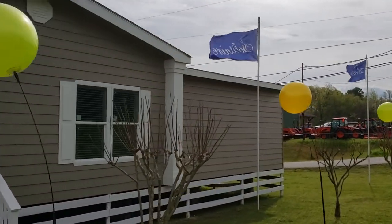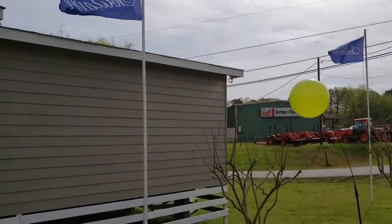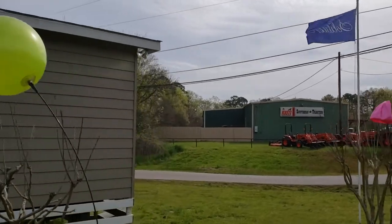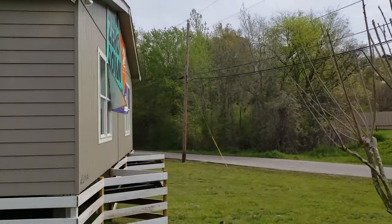If you were thinking about building a house at $120 or more per square foot — and that's conservative — they are even charging more than that now to build a home here in Lufkin.